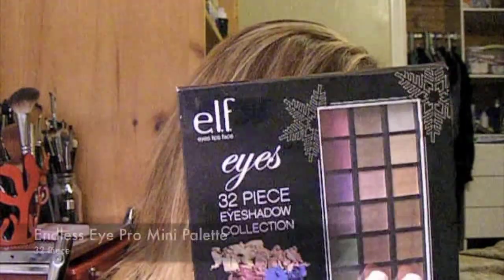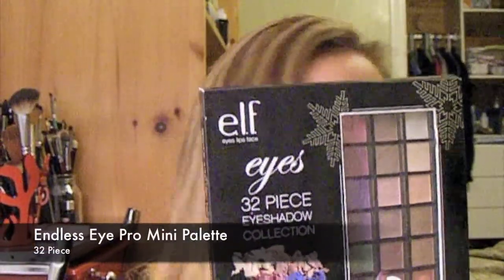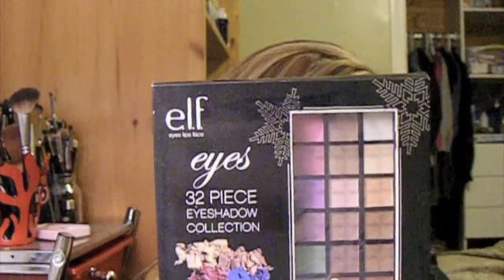ELF has some great items for Christmas, really inexpensive. I'm pretty shocked at the prices — ELF is known to be inexpensive anyways, but for how much you're getting it's incredible. This is the ELF 32-piece Endless Eye Pro Mini Palette and it comes with 32 shadows, and this is five dollars.